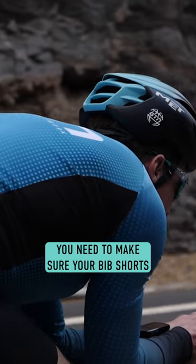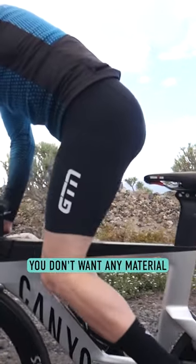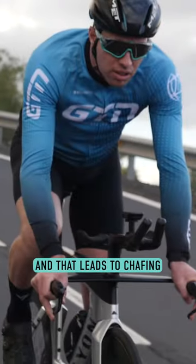You need to make sure your bib shorts fit snugly. You don't want any looseness or movement, because that will cause bunching up down there and that leads to chafing.